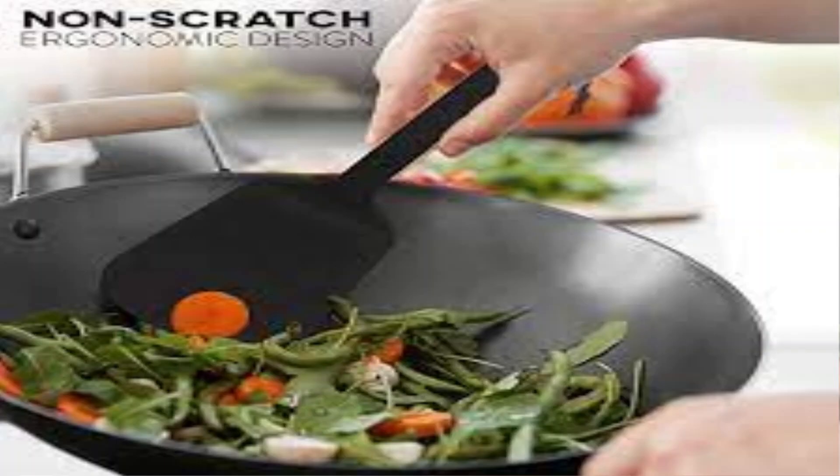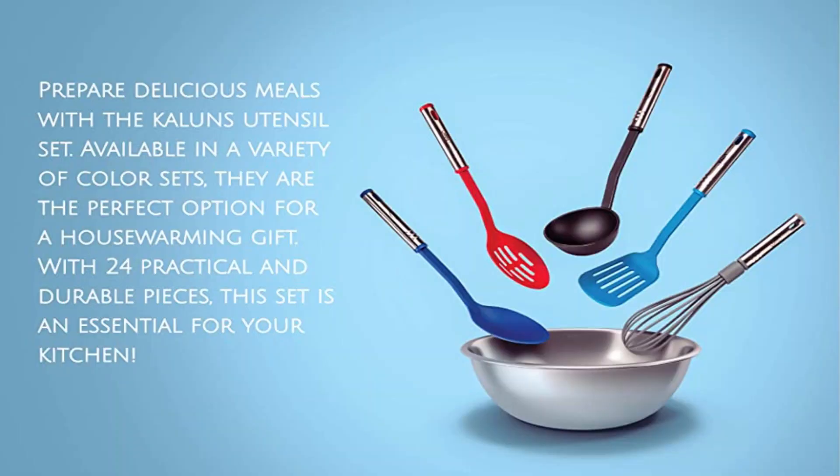Crafted with high-quality materials, our utensils offer exceptional heat resistance, ensuring they won't melt or warp while cooking. The non-stick properties of the utensils prevent food from sticking, making clean up a breeze.